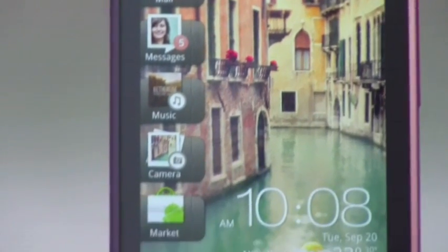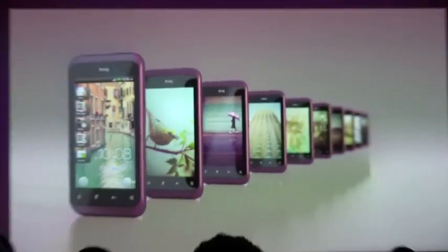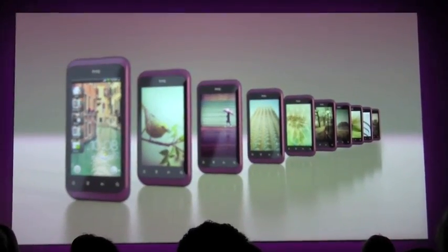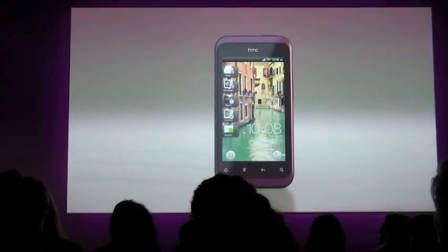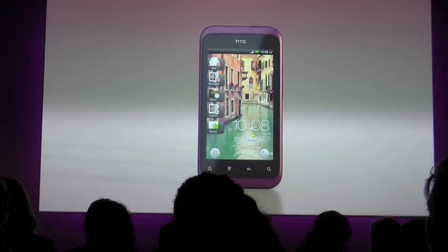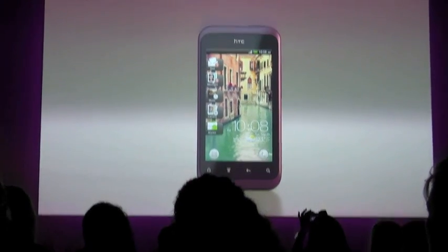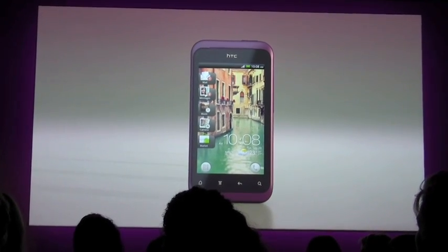And speaking of wallpapers, we have 12 gorgeous new wallpapers. We could have used regular stock photography or abstract patterns, but that wouldn't be what we wanted for the essence of HTC Rhyme. The photographer that we chose — we really loved her artwork and her photography. It's evocative and it has a personal feeling to it, which is exactly what we wanted for HTC Rhyme.